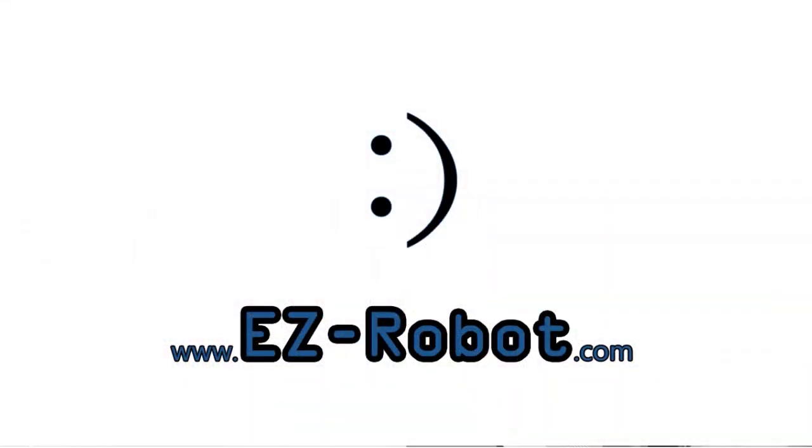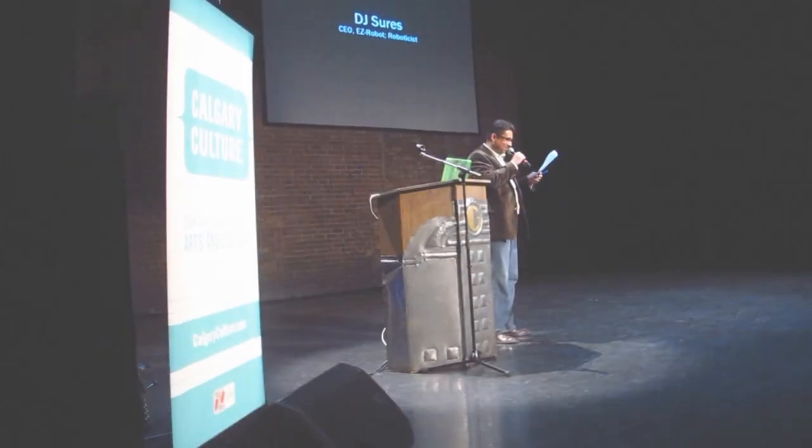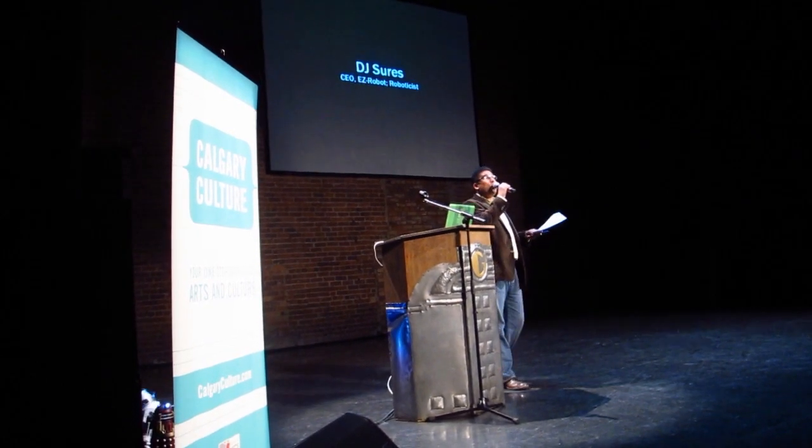EasyRobot.com — personal robotics for everyone — whose passion for robotics has resulted in a popular consumer platform called EasyRobot.